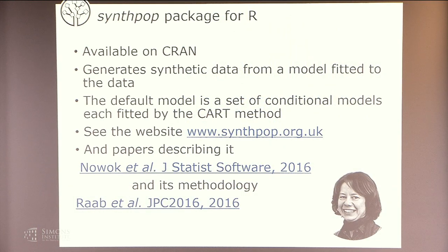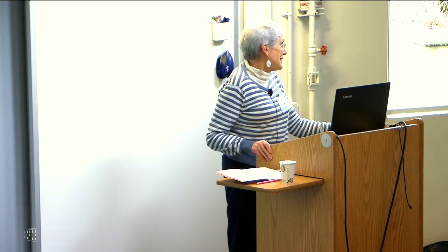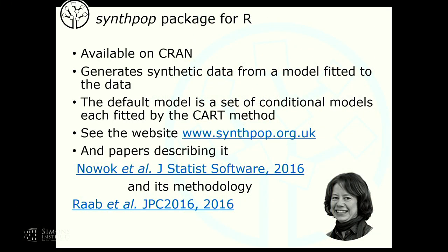We decided to devise tools to enable the staff in the longitudinal study to make datasets for individual users — bespoke synthetic data. To do that, we developed the SynthPOP package for R, which generates data that can then be used by the staff of the SLS to make extracts for users. After a lot of administrative burdens and going to committees, we now have permission and can supply synthetic extracts to users. This package is now available openly on CRAN.